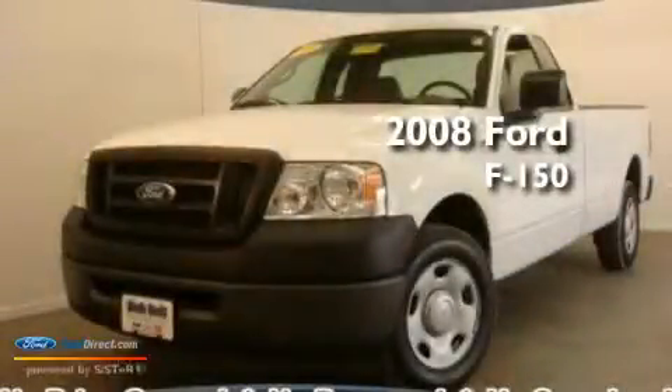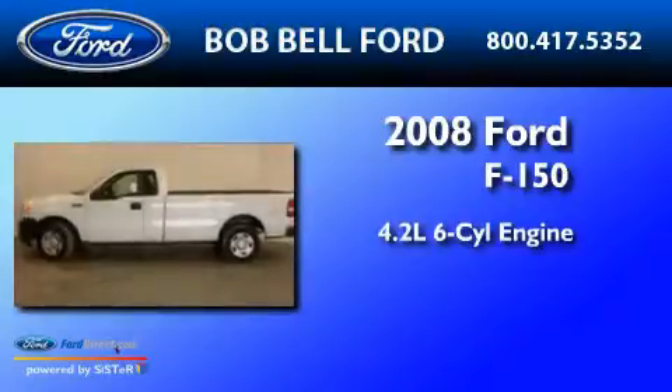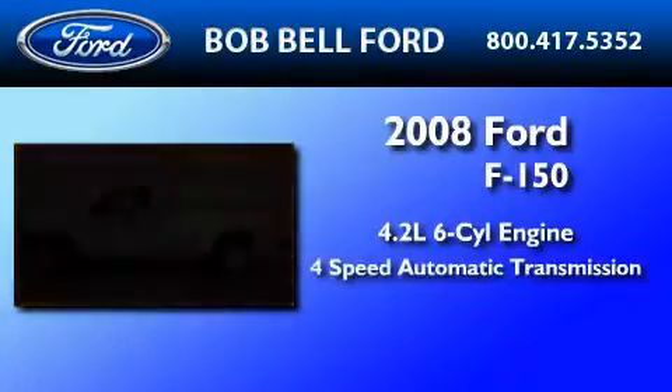This is a 2008 Ford F-150. It has a 4.2-liter six-cylinder engine and a four-speed automatic transmission.